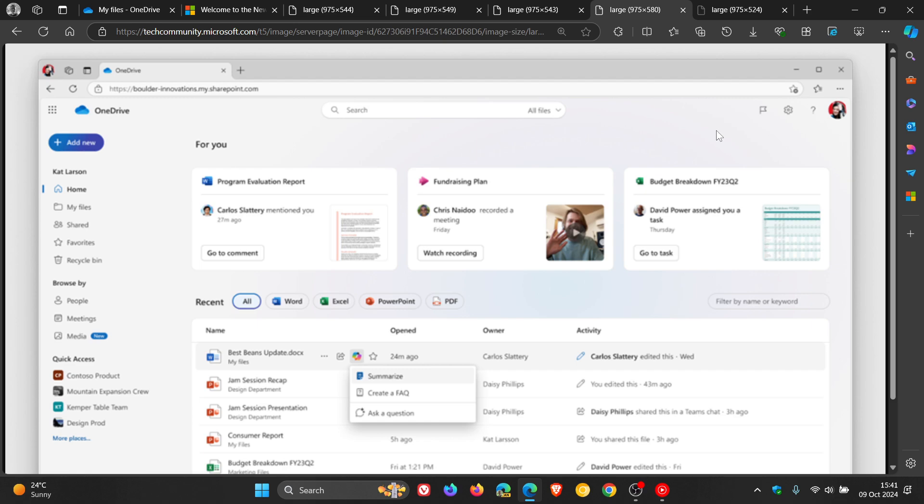Another big announcement is the arrival of Copilot in OneDrive. Microsoft intends to push Copilot into every platform and service, and it is now available for all commercial customers, offering AI-powered capabilities that boost productivity. Some of the Copilot actions available include the ability to summarize one or multiple files in your OneDrive web app without opening each file. You can also generate a frequently asked questions form from a document to use or share as a resource.